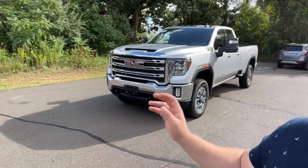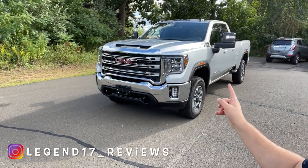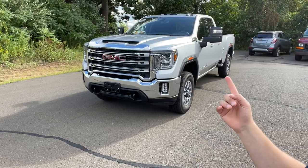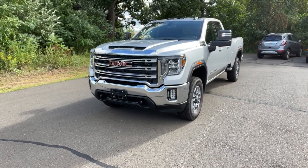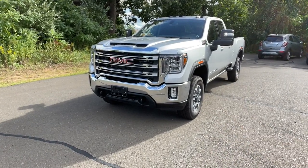Hello guys and welcome back to another video. In today's video I'm going to be showing you the 2022 GMC Sierra. This one is the 3500 HD with the 6.6 V8, double cab configuration, and it has the SLE value package, the snow prep package, the X31 package, and the gooseneck package. Let me go ahead and show you all the features this one has.